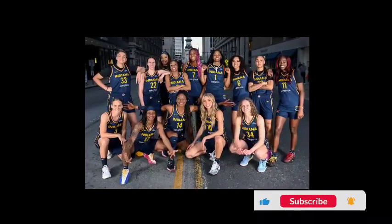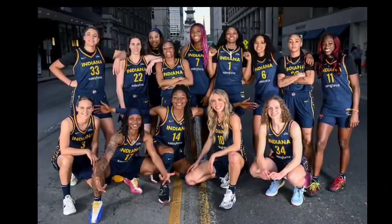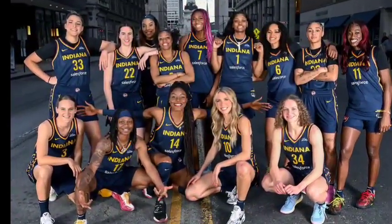Get ready, basketball fans, because the much-anticipated WNBA debut of Caitlin Clark is just around the corner. In this video, you will learn how to stream her games free of charge.